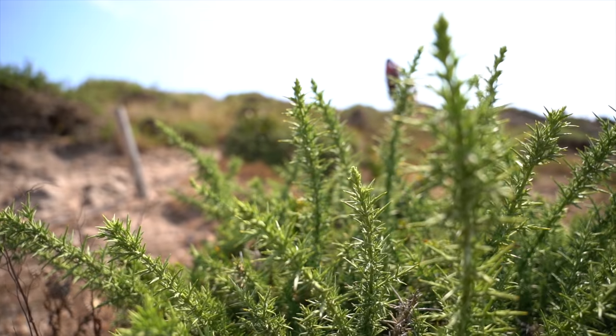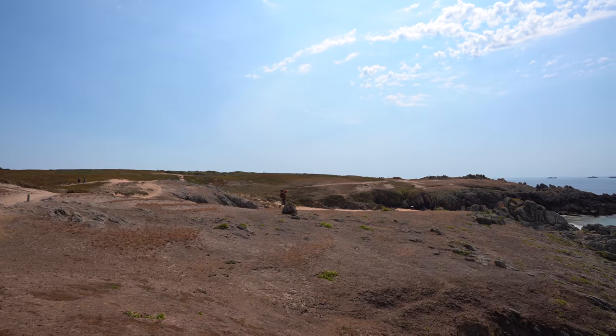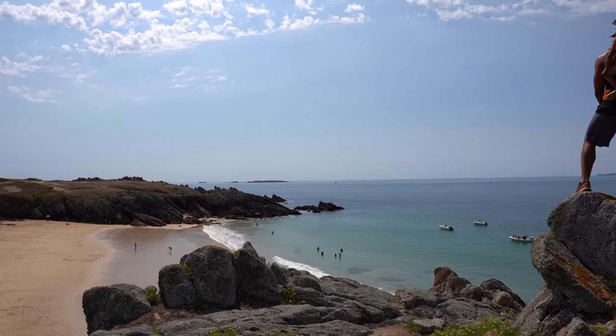"Wat," in Breton language, means duck. And this island, as well as its little sister Vedic, wasn't always an island — it was connected to the peninsula of Quybron during the Mesolithic age.